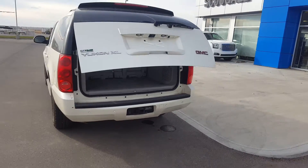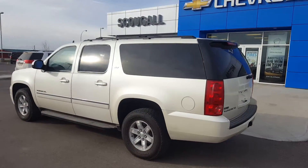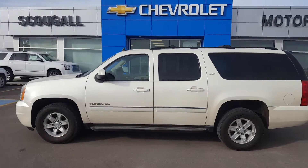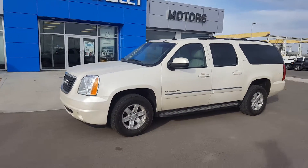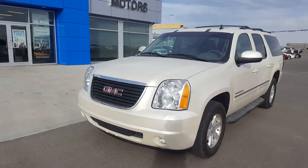So all in all, this Yukon XL is a fantastic large SUV offering tons of versatility. It's listed on our website for $36,900. Give us a call today at 403-553-3311, or visit us on the web at schugelsmotors.com.